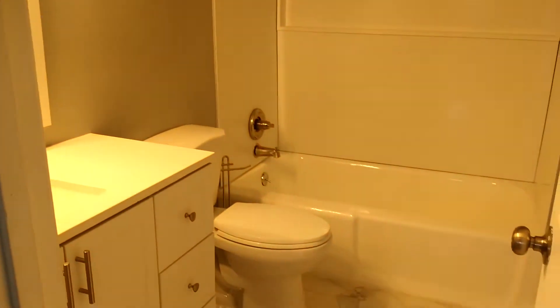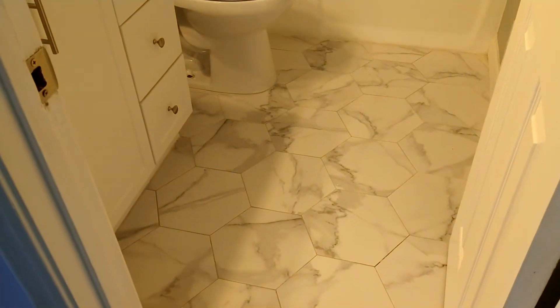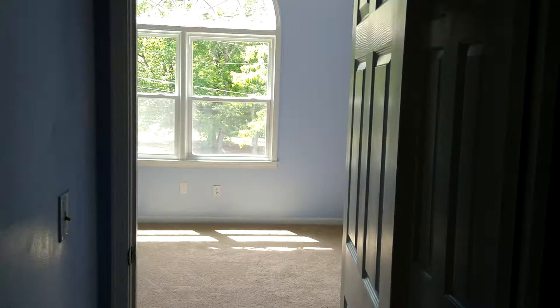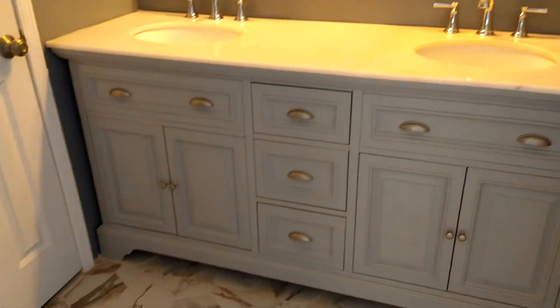Here's the hall bath — granite countertops, brand new cabinets, hexagonal porcelain tiles on the floor. Is that a soap bar? You got a soap bar back there on the shower — that's nice, it's generous too. You got the hexagons in here too, and a sun-shape window. Look at that.